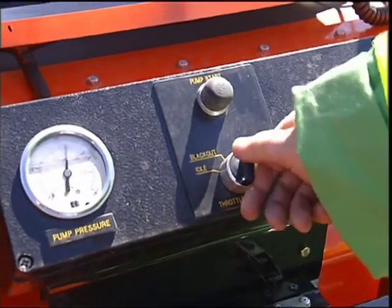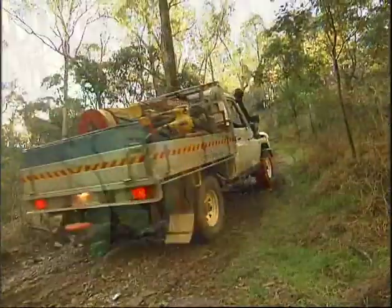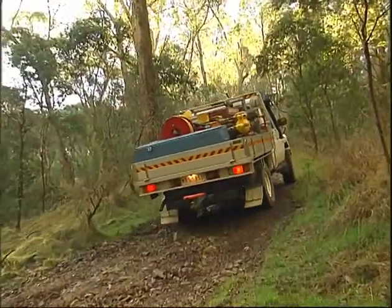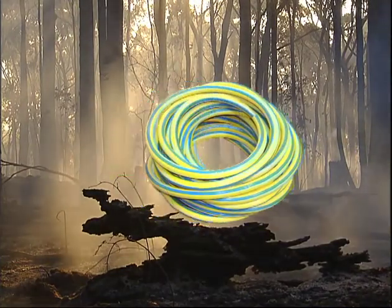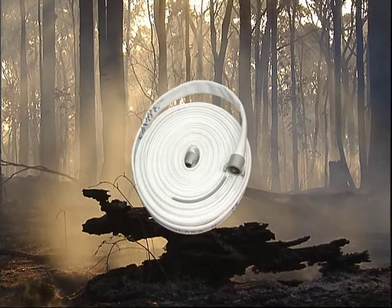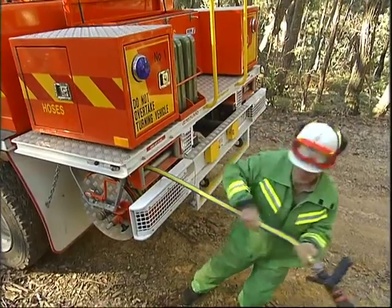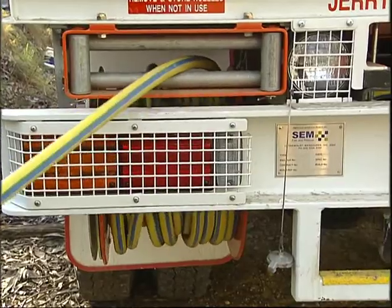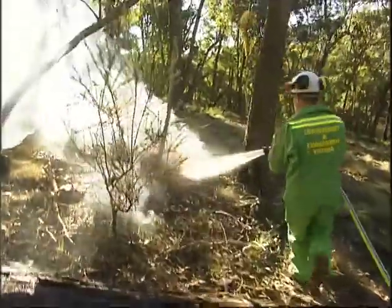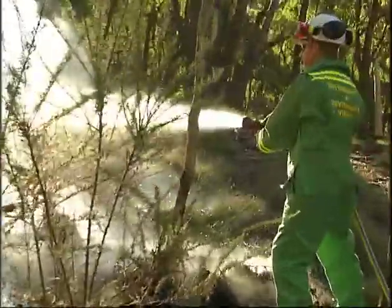To overcome reduced nozzle pressure, either increase the pressure delivered by the pump, insert a relay pump, or make the water available closer to the fire. Three types of hose are used on the fire line: high pressure rubber hose, lay flat delivery hose, and rigid suction hose. Rubber hose is normally used directly from a vehicle as a work hose because it's strong and flexible. It can be handled by one person in dense and rough terrain, and because it's on a live reel, it is easy to roll out and retrieve.